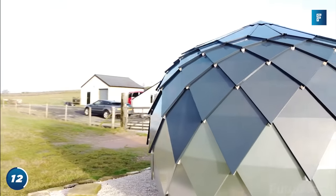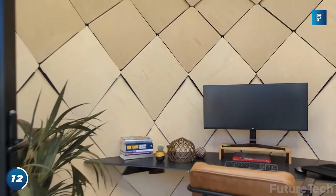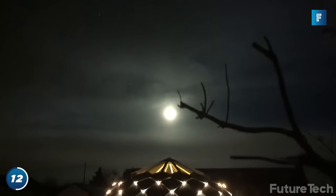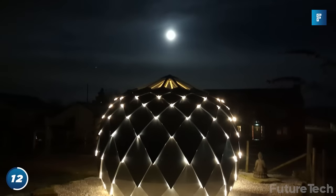This pod can withstand the elements with 75 millimeters of insulation, overlapping steel segments, and double-glazed windows. It keeps you cool in the summer months and warm in the winter months.